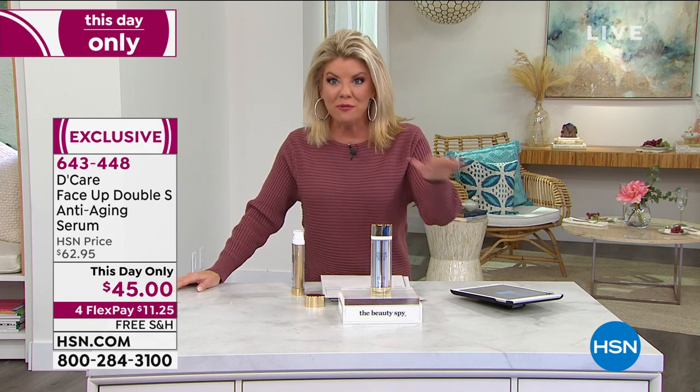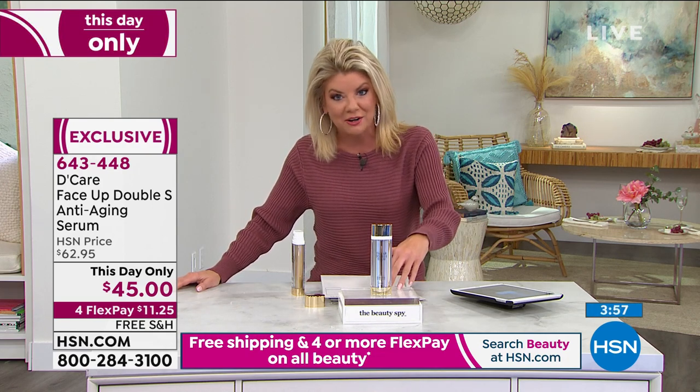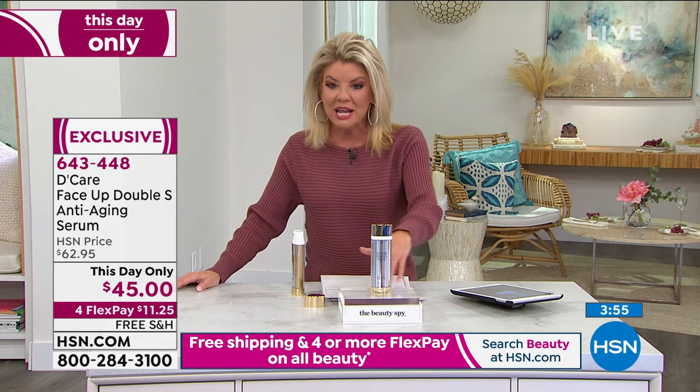Remember that this has to be used every day — it's a serum. Every day, once a day, and your results will get better and better and better. The gel cream we just told you about is also at a this day-only price, so both of these are at the best values we've ever offered. The only place you're going to find these products is right here at HSN.